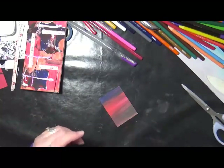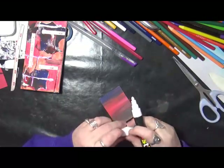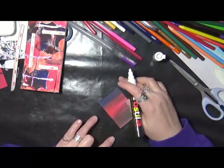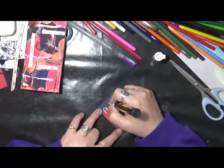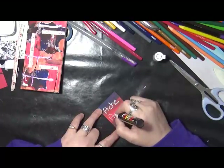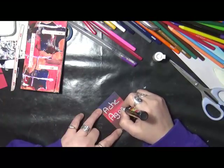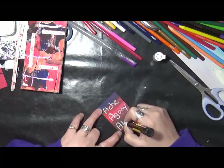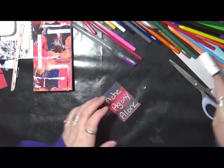I really hope as we get going on this series you will share with me on Art Play Through Chronic Pain what you have created — I would love to see it. So here are our A's: we have ache, we have agony, and we have alone.